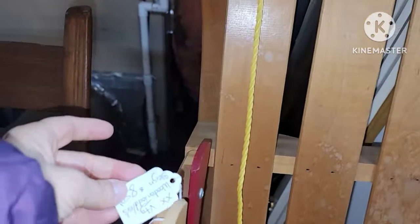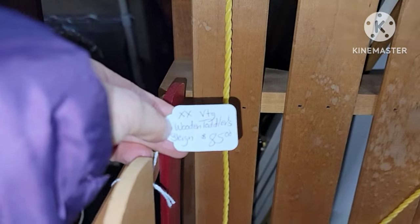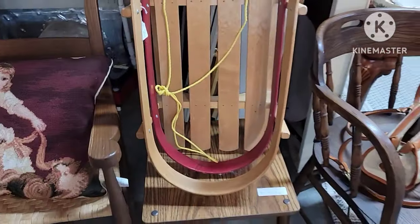Some people like making displays with books and they do make good displays. This is a really cute wooden sleigh — not too big, small, child-sized. It was $85 — yeah, it was a toddler's sleigh. Expensive though.